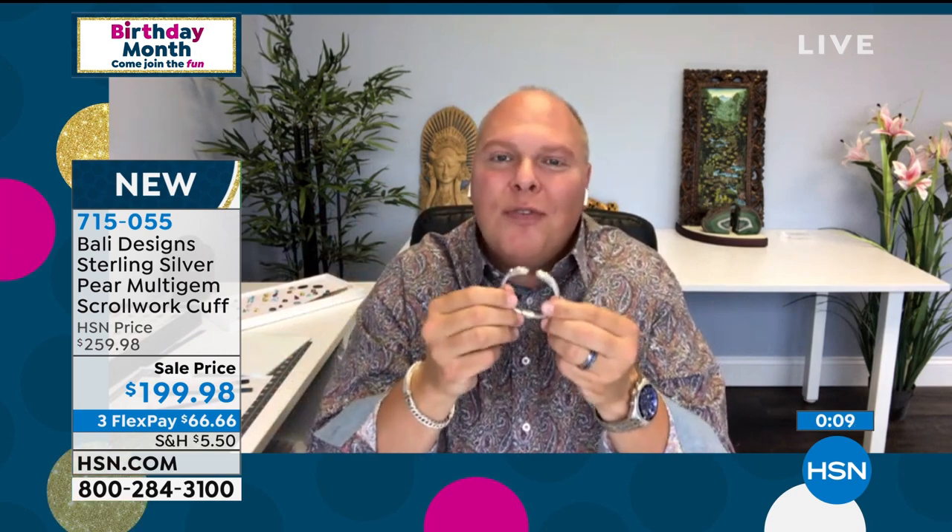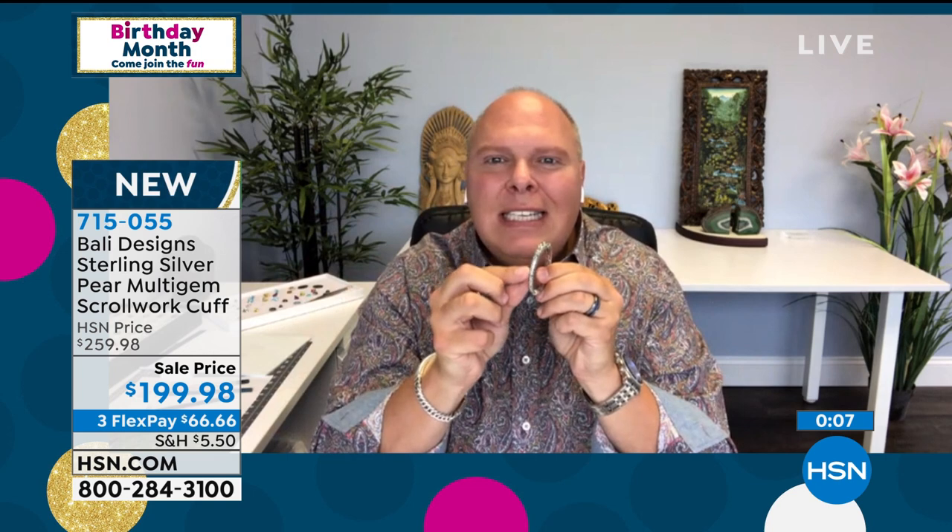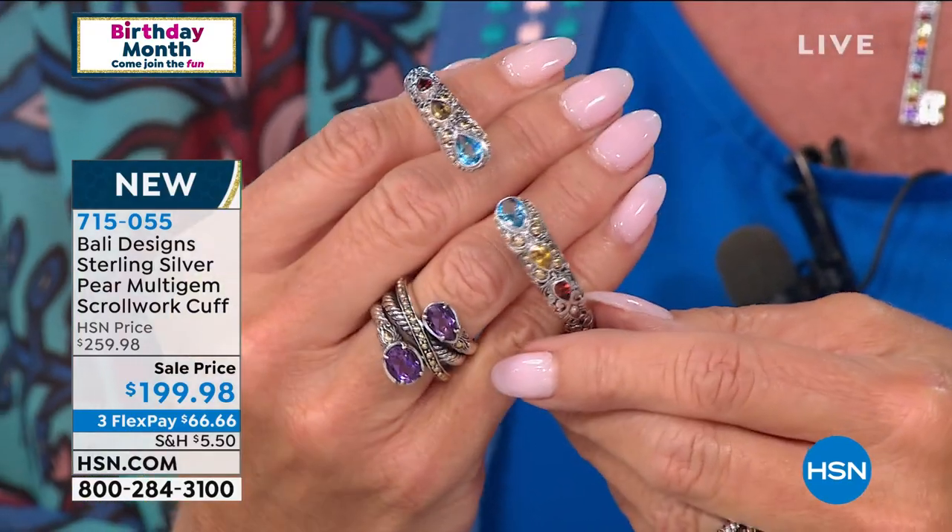This bracelet will last you forever — it'll be an heirloom piece. You've got the 28 pieces of 18-karat gold, all your fine silver, every single detail hand-carved by an artisan in Bali with love. In one of the most exotic, most gorgeous places on earth — tourism, please open back up so everyone can enjoy Bali again. But right now, jewelry manufacturing is all Bali is doing right now.